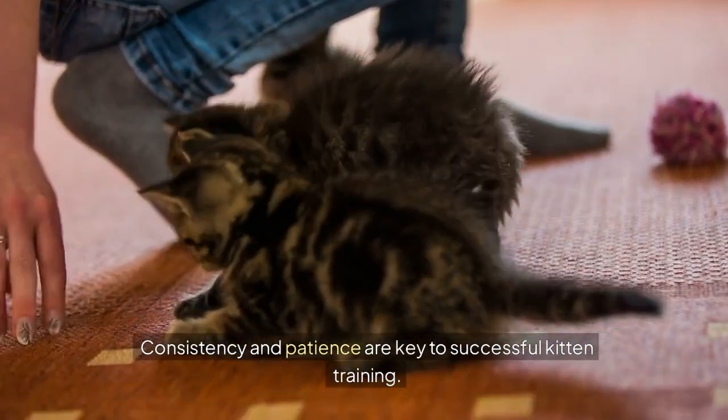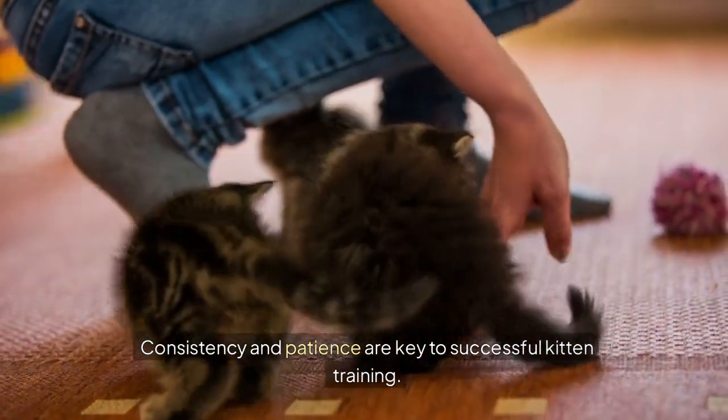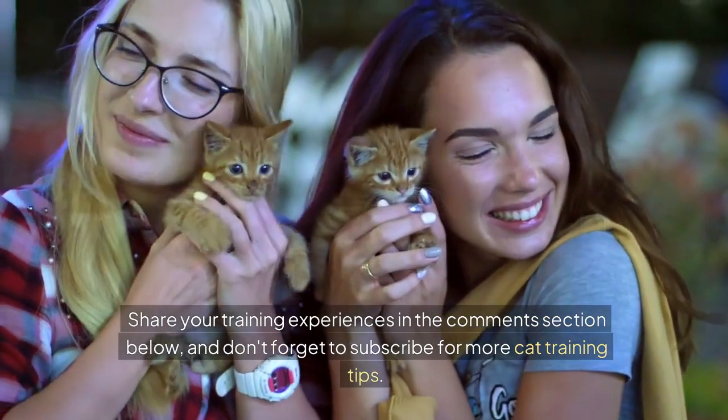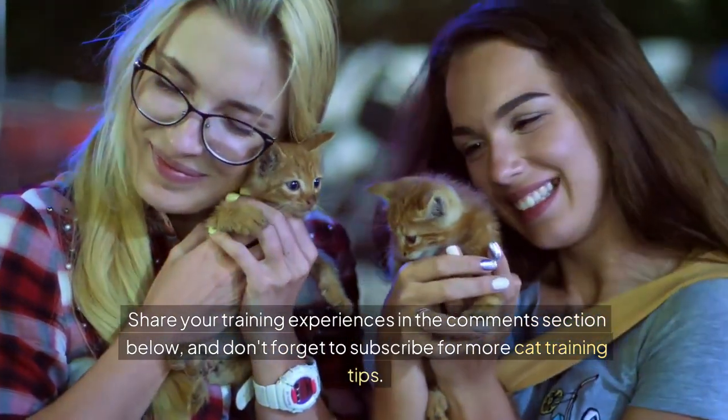Consistency and patience are key to successful kitten training. Share your training experiences in the comments section below, and don't forget to subscribe for more cat training tips. Happy training!